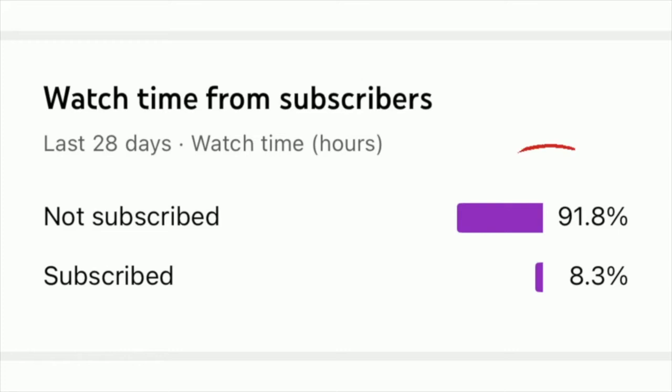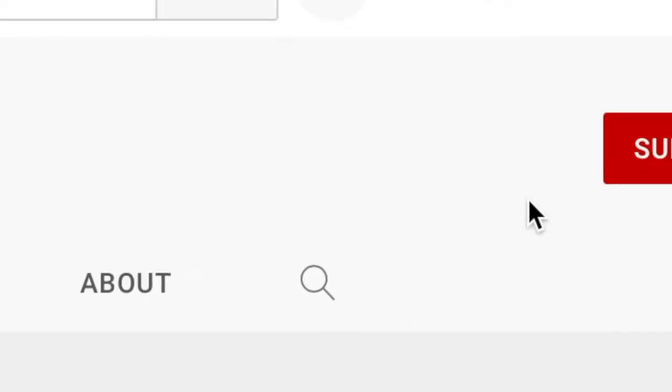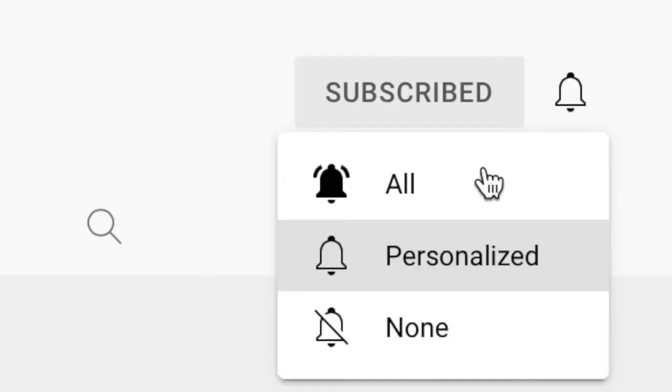You know what's crazy? There are 91.8% of you watching my videos who haven't yet subscribed. What are you doing? Subscribing is free. Comment down below once you've subscribed and turned on notifications. Join the family as we're trying to hit 5k.